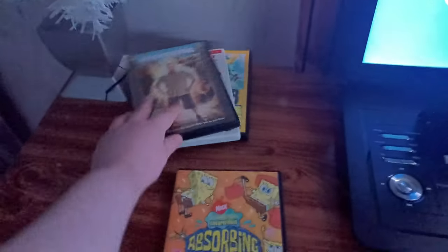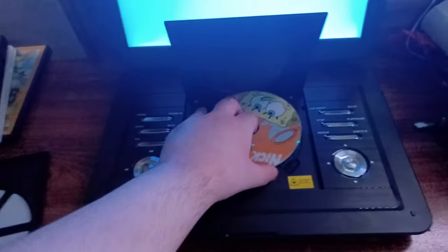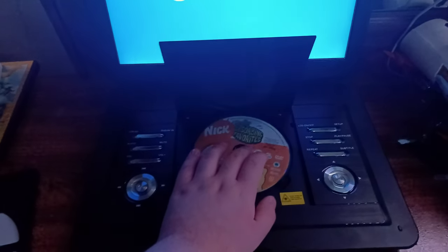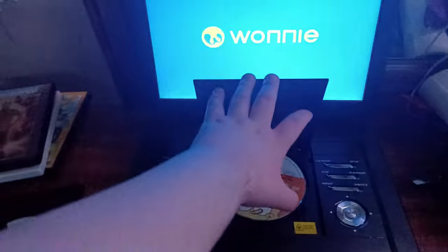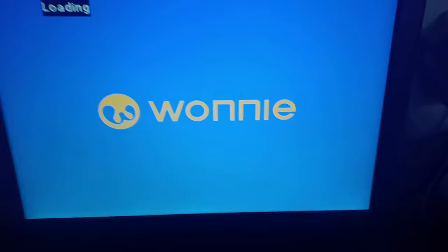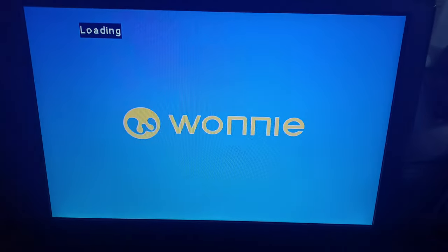It doesn't have the Paramount DVD logo even though it's on the spine. I had to test out two SpongeBob DVDs because Blake loves SpongeBob so much. Here's the Nickelodeon fish logo recorded on my brand new portable DVD player.